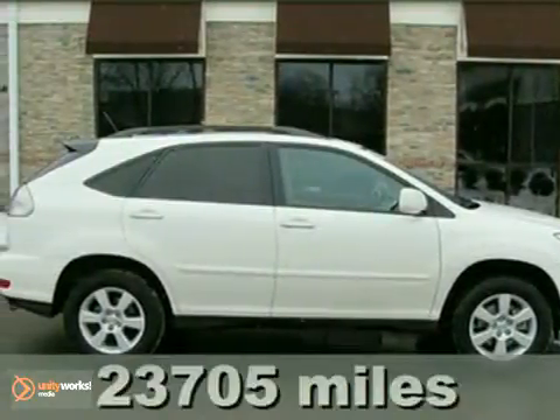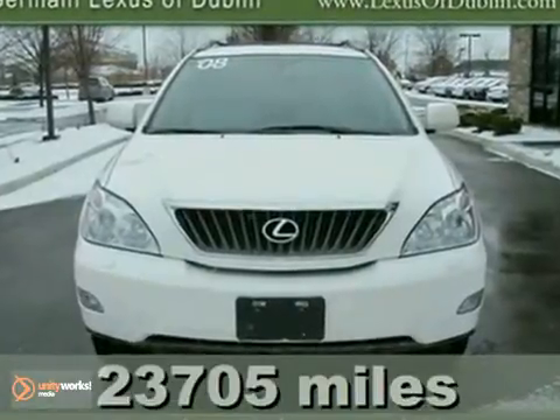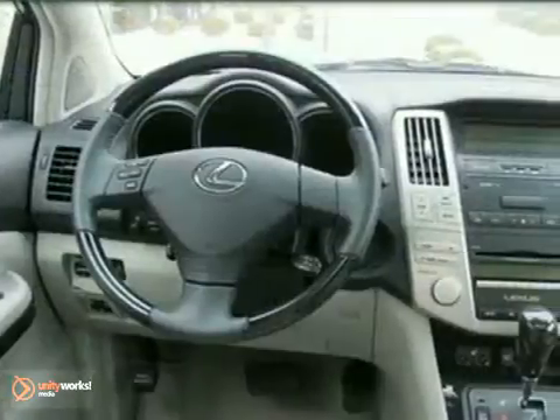You'll love this 2008 Lexus RX 350. It's Lexus certified, and this one-owner pearl-white luxury SUV has a perfect Carfax and low, low miles.